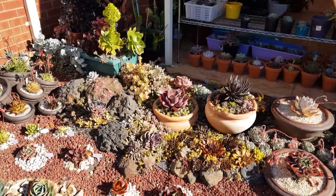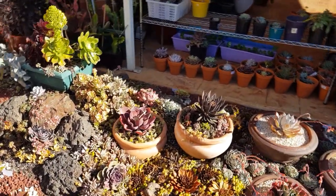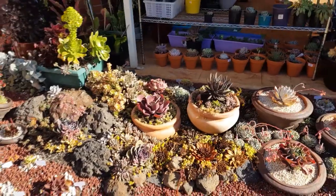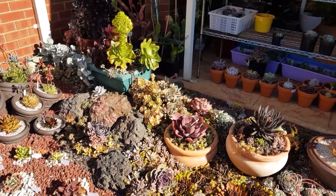Such a fine day today with the sun out and it's a bit warm, although it was cold this morning. Such is the weather — the climate in Melbourne changes throughout the day.